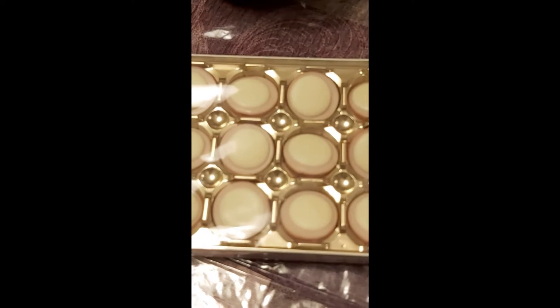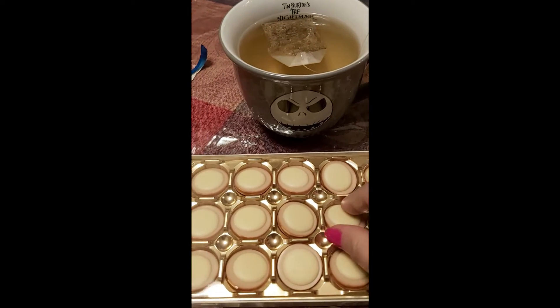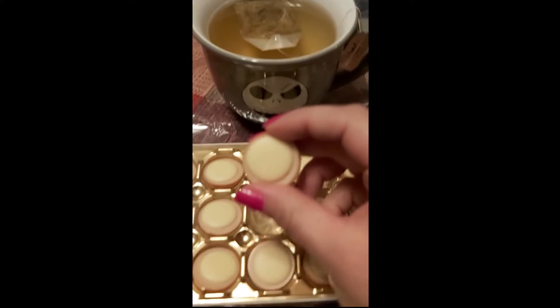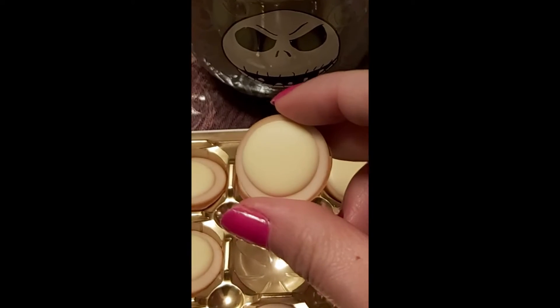Limited Edition Toffee Fae White Chocolate. Let's try these out. Look at these. I'm going to try one. Let's pop this one out. Look at this. There we go.